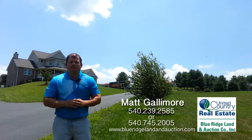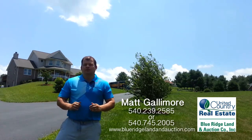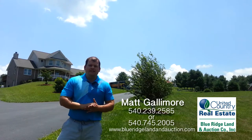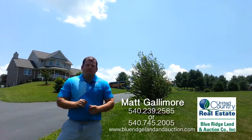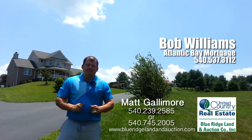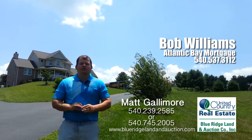One thing that's special about this auction is we've changed the auction terms to make it more suitable for somebody to have time to go get a loan or a mortgage if they need to. The sale's still not contingent upon that. But we have a lender who is ready to take applications. His name is Bob Williams. He's with Atlantic Bay Mortgage, and you can reach him at 540-537-3112.